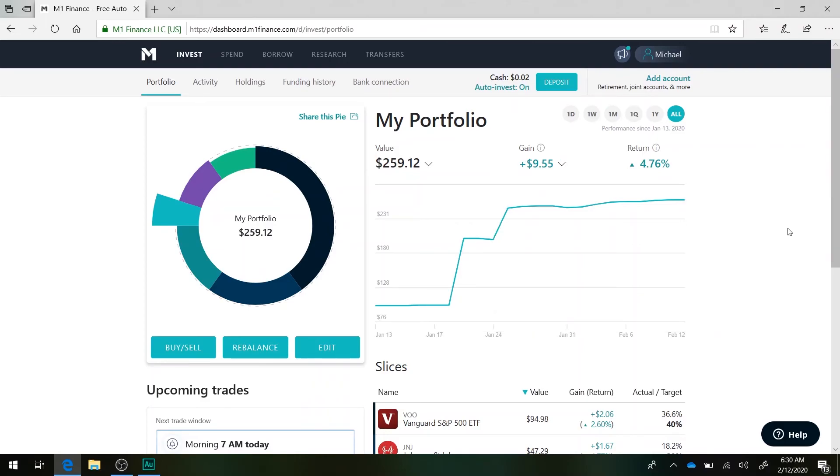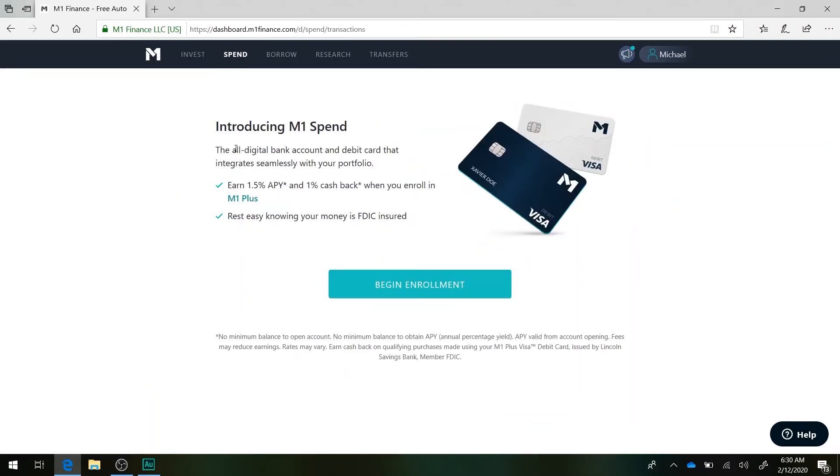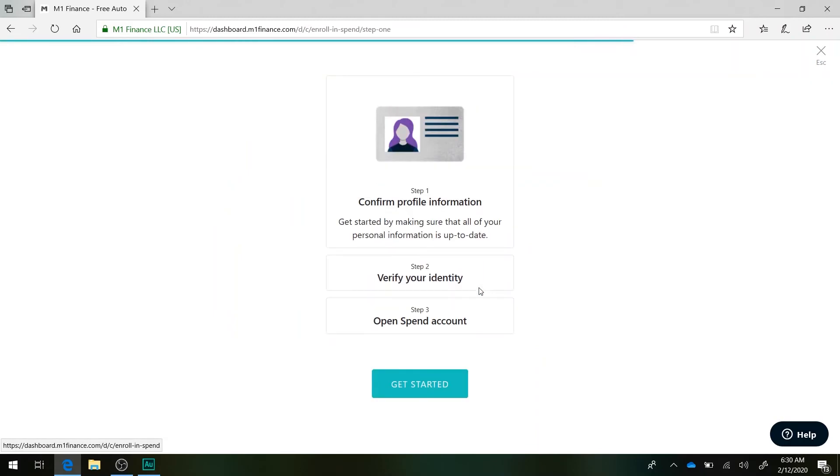Now let's step into the second part of this video where we're going to be talking about the M1 Spend account. So introducing M1 Spend — apparently you can earn 1.5% APY and 1% cash back when you're on M1 Plus. Let's see what they're talking about. I'm going to take a quick break off screen as I verify some of my information.